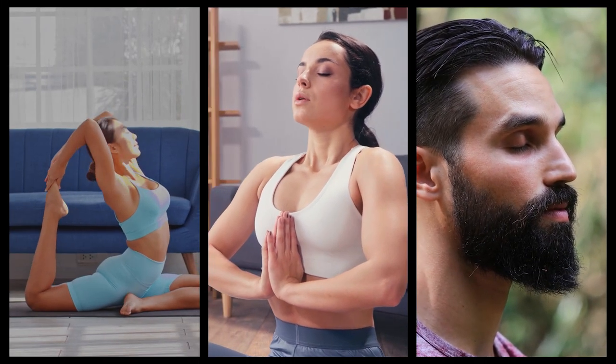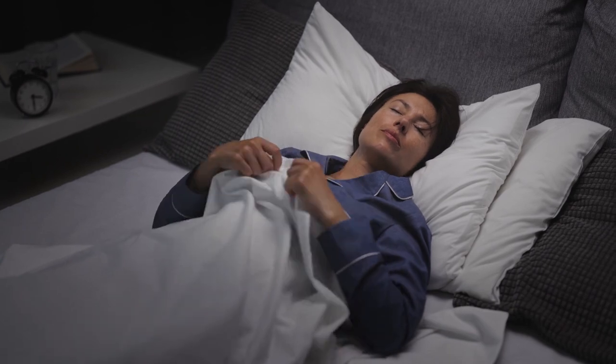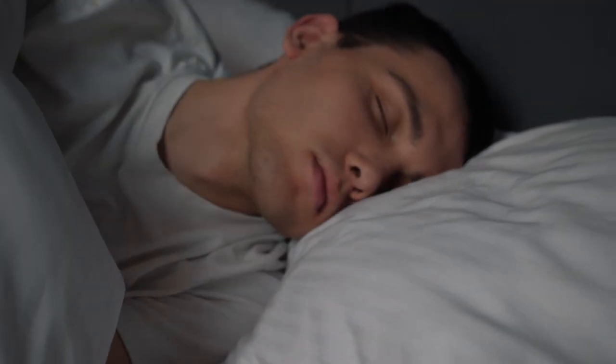5. Practice yoga, meditation, and mindfulness. When people are stressed, they tend to have difficulty falling asleep. Yoga, meditation, and mindfulness are tools to calm the mind and relax the body. Moreover, they've all been shown to improve sleep.